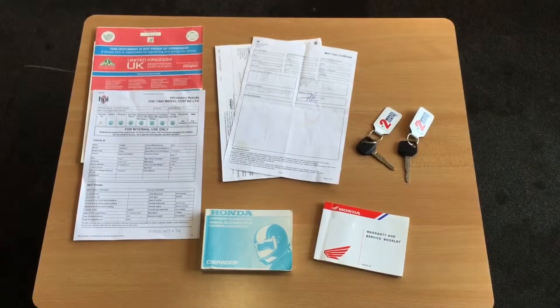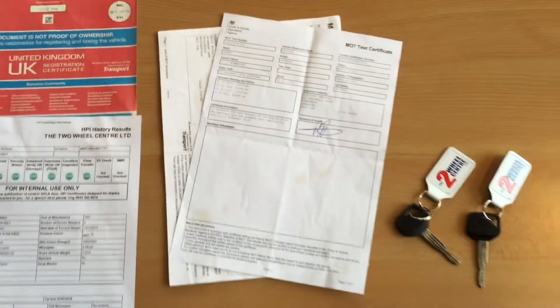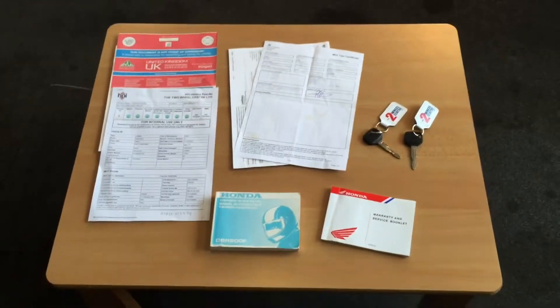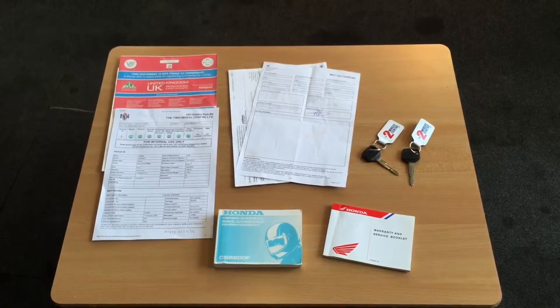Let's have a look at the paperwork that comes with the bike. We have the V5, HPI certificate shows all clear, old MOTs, two keys, tool kit, owner's manual and service book. The bike also does have service history with it.